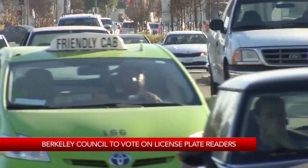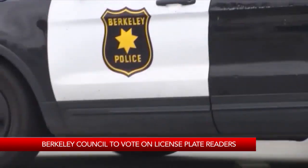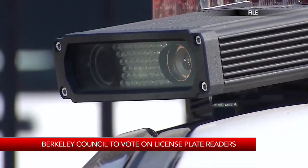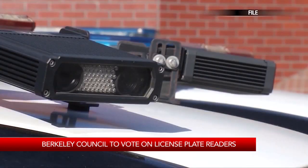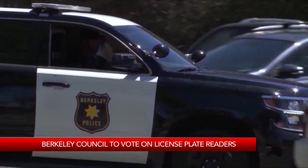The cameras would be placed on designated streetlights and roads and scan the license plates of every car that passes by. If the plate scanned is registered to a stolen vehicle or connected to another crime, police would be notified.